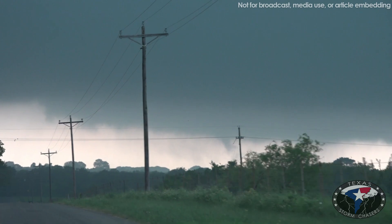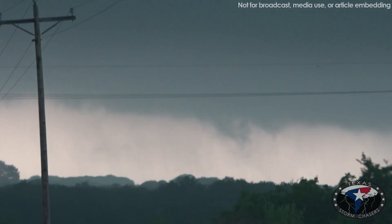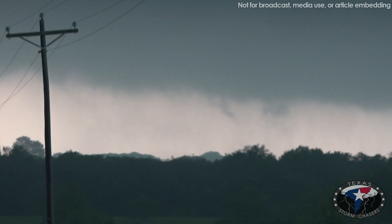So at this point we'd be looking for areas of... whoa, whoa, whoa — look at that. We may have a developing tornado. Yeah, that might be a developing tornado. That might be a tornado.